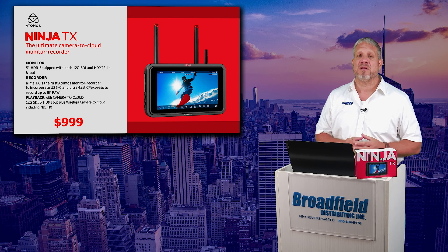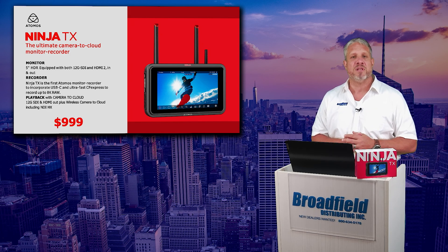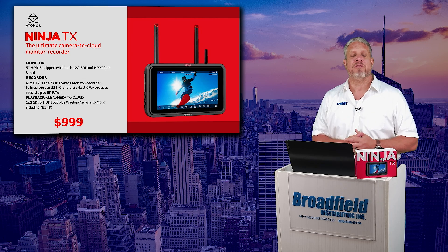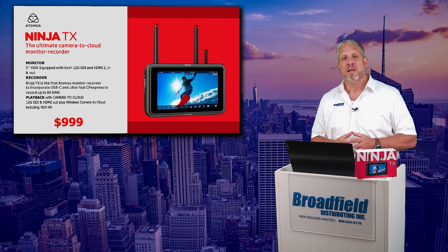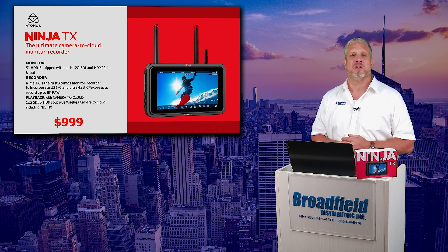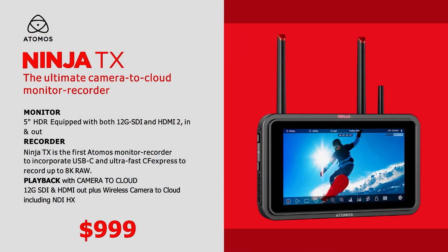The Ninja TX basically takes all of the exciting features of the 5-inch Atomos Ninja family and combines them with that Atom X add-on panel, like the integrated Shogun Connect, and puts it all into one device, giving you one of the most portable, lightweight, and flexible monitors and recorders available today. Atomos saw the need to put all of this power and capability into a 5-inch model, and hence we get the Ninja TX.